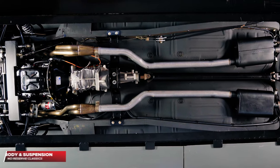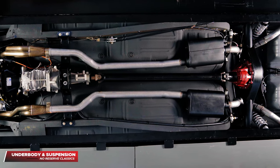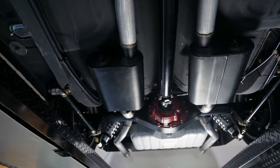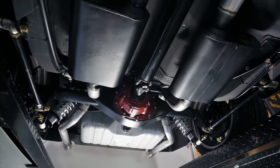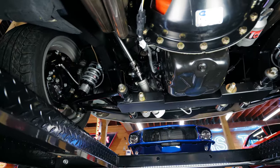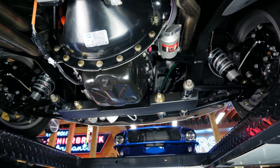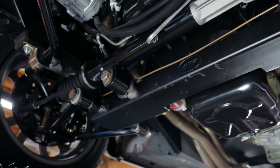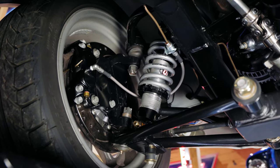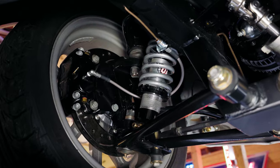As our eyes feast upon the solid and stout underbody of this Coyote, it resembles the appearance of a toy car. From front to back, this Mustang has been fully coated with ceramic rock protection coating. Starting at the front, you'll notice the Mustangs to Fear full frame kit. With such an upgrade, you'll have modern performance accessories that come with it, such as tubular upper and lower control arms, power rack and pinion steering, and QA1 adjustable coilovers that let you set the right ride height and shock dampness.